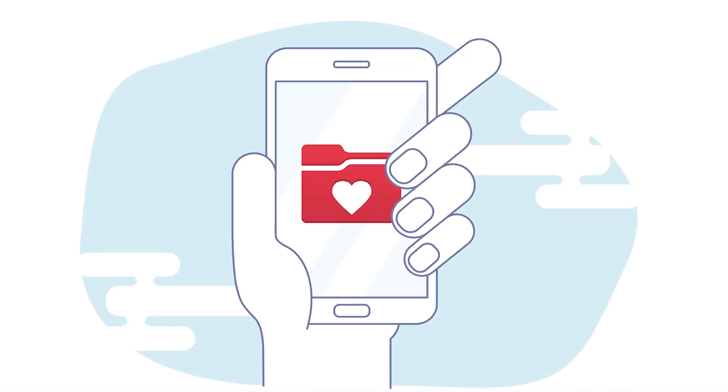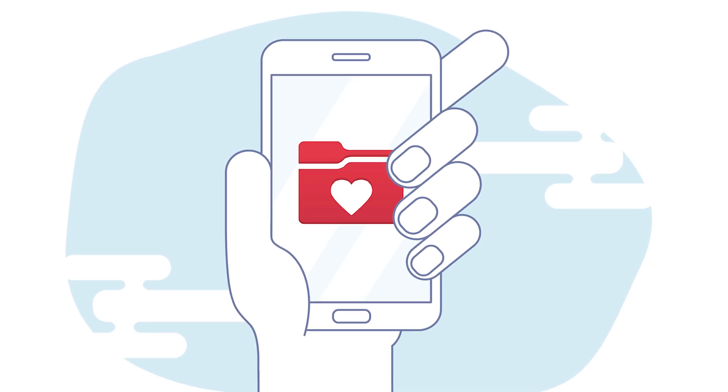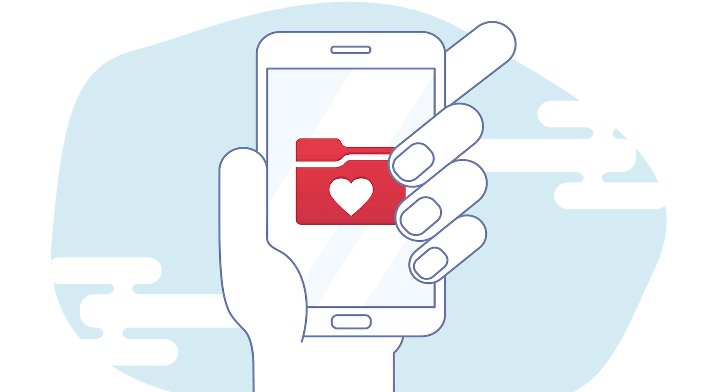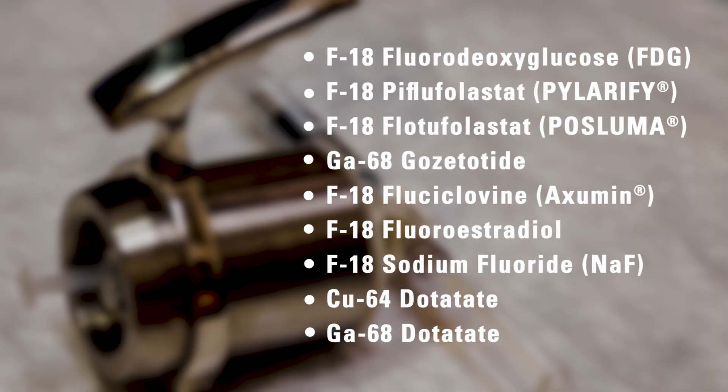Check MyChart for your PET scan appointment time and location. You can also view instructions on how to prepare for your test. The instructions to prepare for your PET scan are different for each specific radiotracer used. You may receive one of these nine radiotracers. Make sure to follow the instructions exactly as listed. Failure to follow the instructions may cause delays or cancellation of your PET scan appointment.